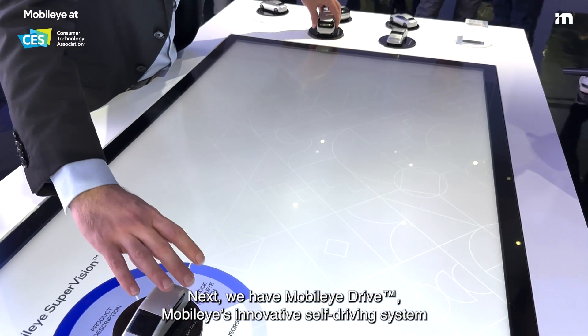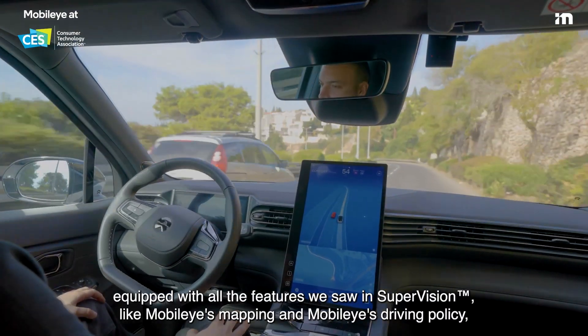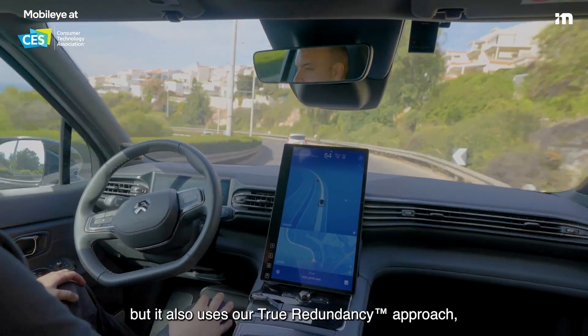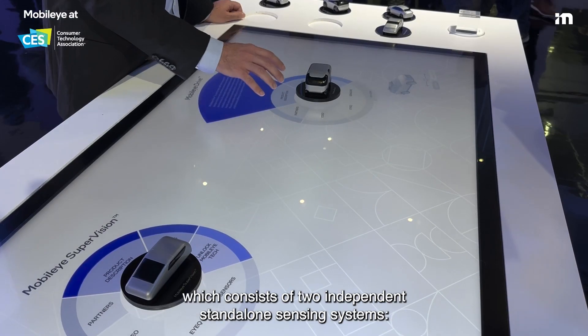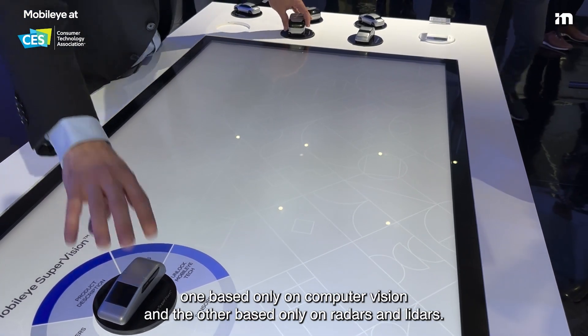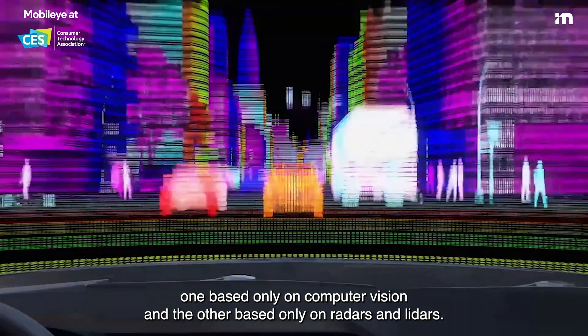Next, we have Mobilize Drive, Mobilize's innovative self-driving system, equipped with all the features we saw in Supervision, like Mobilize mapping and Mobilize driving policy. But it also uses our true redundancy approach, which consists of two independent standalone sensing systems — one based only on computer vision, and the other based only on radars and lidars.